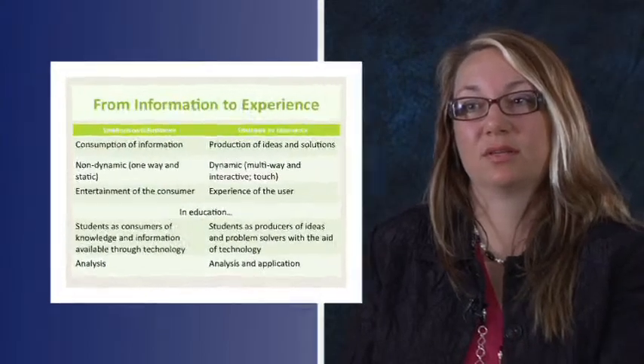We sat in the information age for the last while, and in that information age the emphasis was on information acquisition — acquiring or finding information, analyzing that information, using the information. But it was a fairly static way of approaching the uses of technology. We seem to be moving now toward an experience era where the emphasis is on experience.